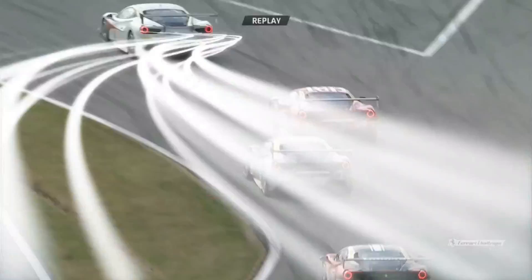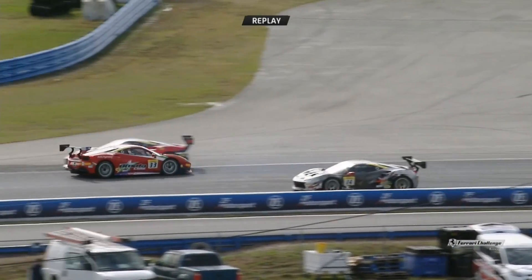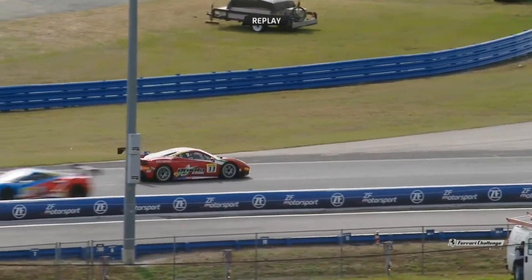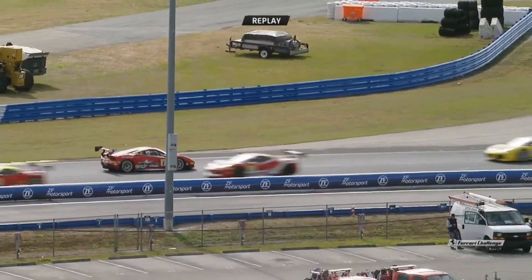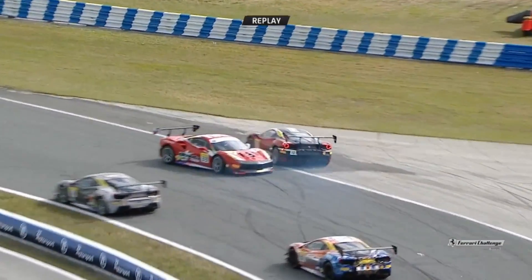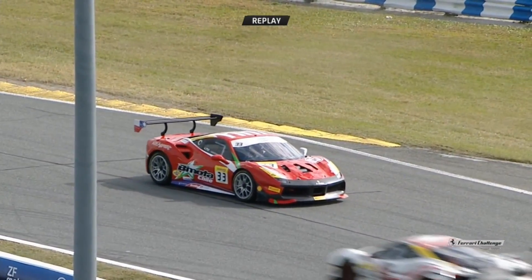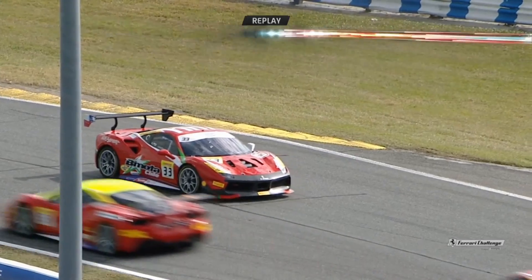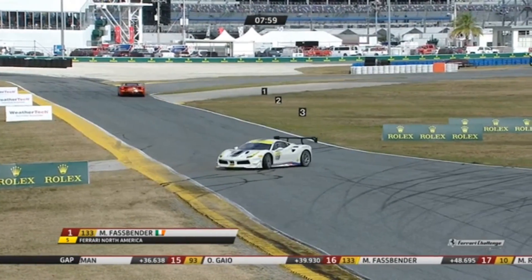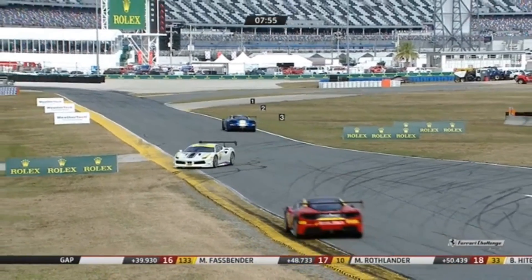Turn number two, just as they come onto the international horseshoe, he gets on the gas a little bit harder than needed, and whether he got touched — there may have been contact by one or two of the cars, though nothing dramatic. None of the bodywork has been modified on the 133 machine. We'll have to go all the way down the charts to find the 133 — Michael Fassbender.